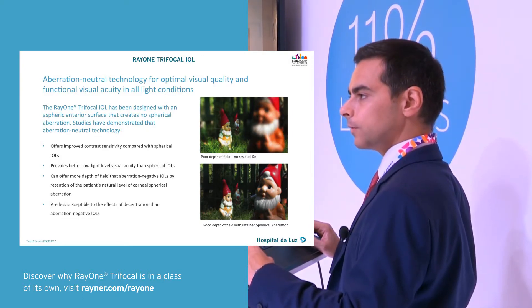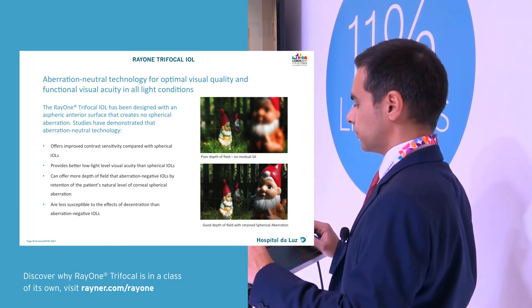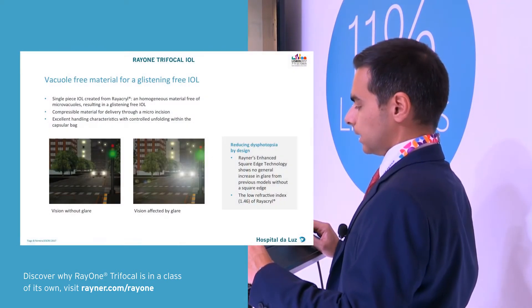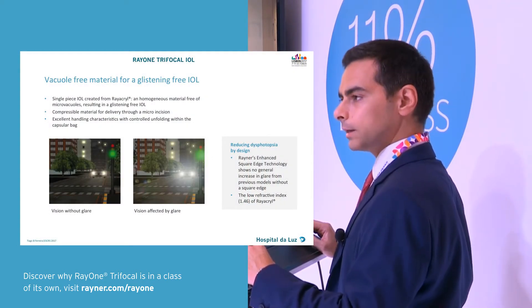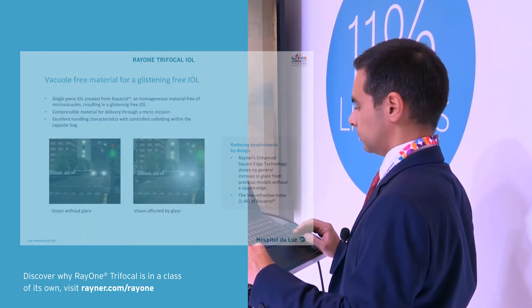Third, having zero aberration, we gain in contrast sensitivity. We may gain some depth of field but we don't lose if we have any tilt and decentration, as Dr. Fernandes said. And I like the low refractive index and the edge design that may reduce some dysphotopsia.